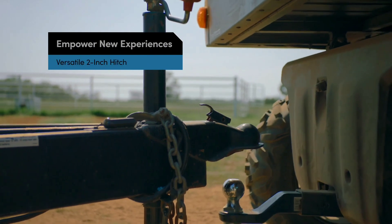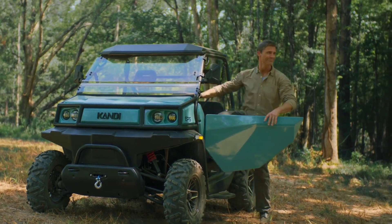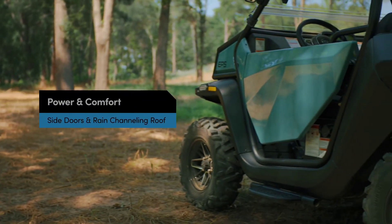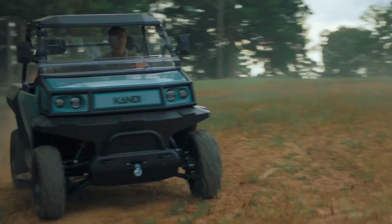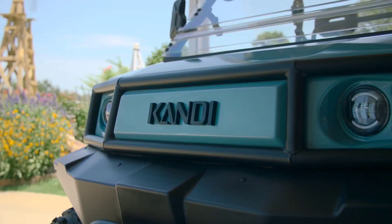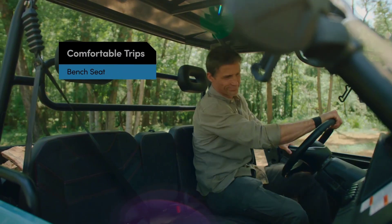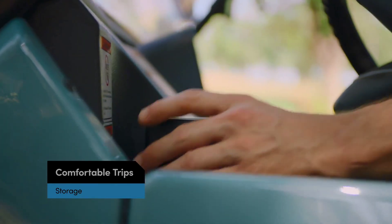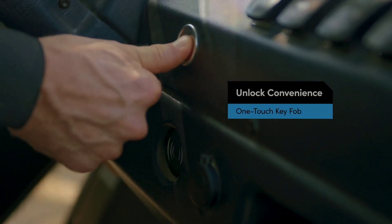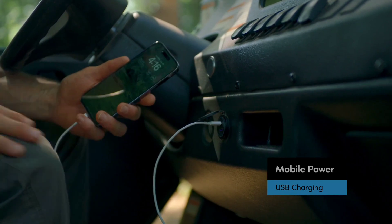Its sturdy frame and reinforced chassis ensure exceptional durability, allowing you to tackle challenging landscapes with confidence. The Cowboy E10K features a sleek and ergonomic design with comfortable seating for two riders. With its intuitive controls and responsive handling, this electric ATV offers a thrilling ride for riders of all skill levels. With zero emissions and low maintenance requirements, it's a sustainable alternative to traditional gas-powered ATVs, allowing you to explore the great outdoors while minimizing your carbon footprint. The Candy Cowboy E10K is the ultimate companion for outdoor adventure.